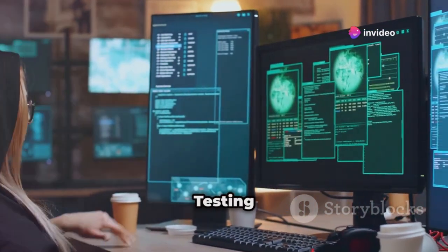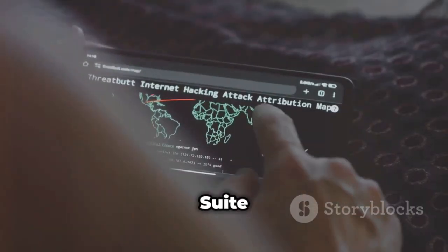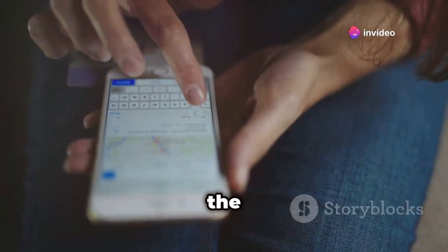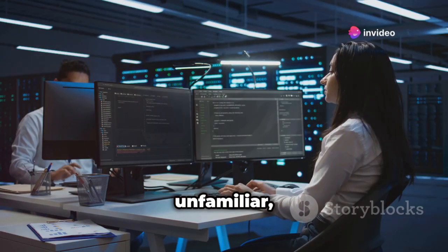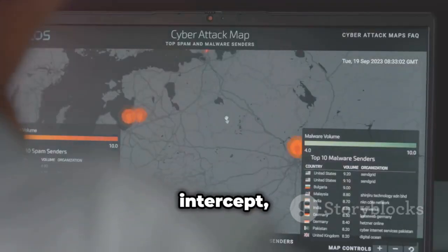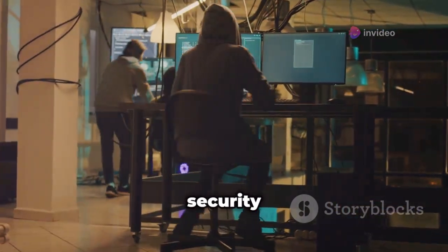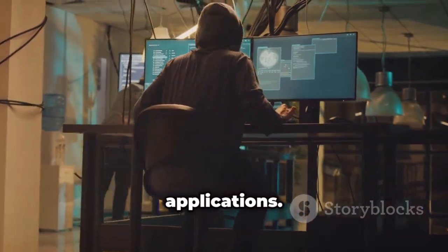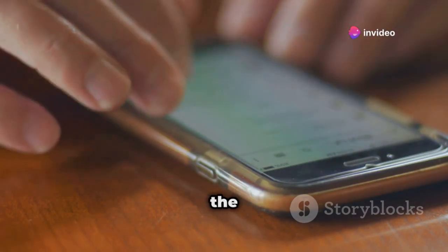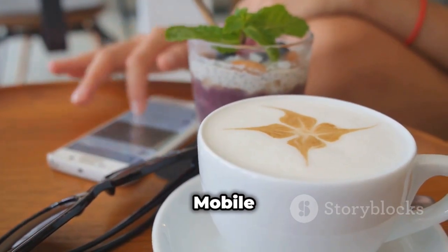Next up, BurpSuite Mobile — security testing on the go. We're switching gears to a tool that's well known in the cybersecurity world: BurpSuite. Now, BurpSuite itself isn't an iPhone-specific app, but it has a mobile version that lets you take your web application security testing on the go, and that's what we're focusing on today. BurpSuite is like a Swiss army knife for ethical hackers and security professionals. It allows you to intercept, analyze, and even modify web traffic between your device and a web server, which is incredibly useful for identifying security vulnerabilities in websites and web applications. The mobile version brings that functionality to your iPhone, making it incredibly convenient for testing on the move — whether you're connected to a coffee shop's Wi-Fi or assessing the security of a website on your mobile browser.